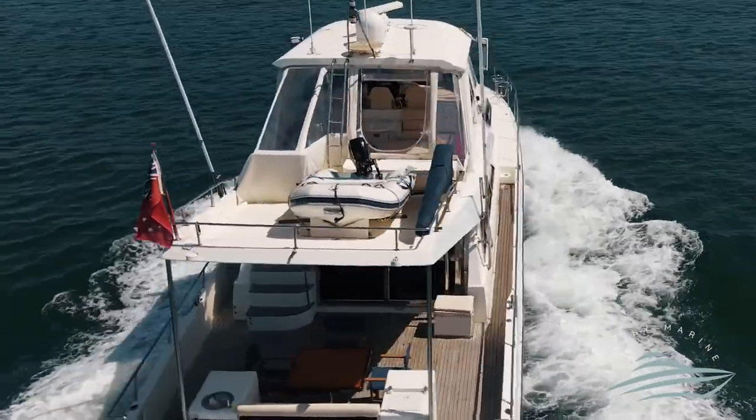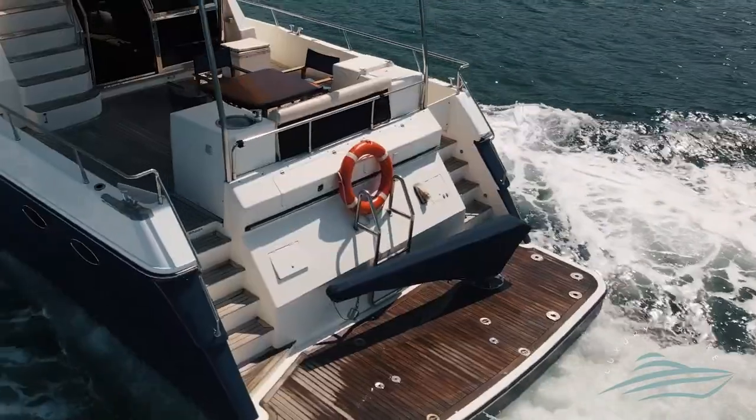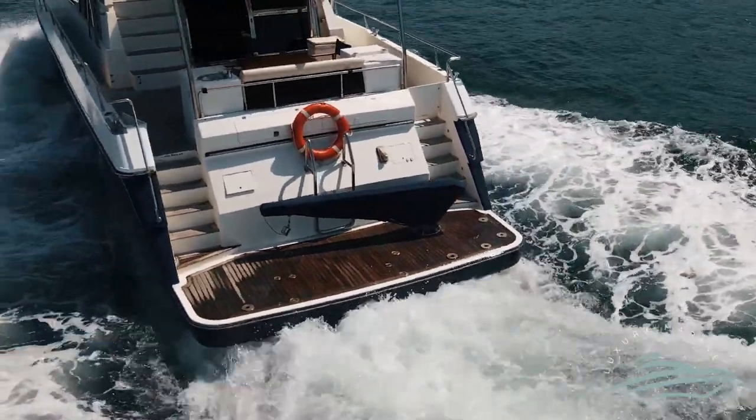This vessel comes with a 2019 model outboard tender and two hydraulic cranes on board to easily launch and retrieve your tender.